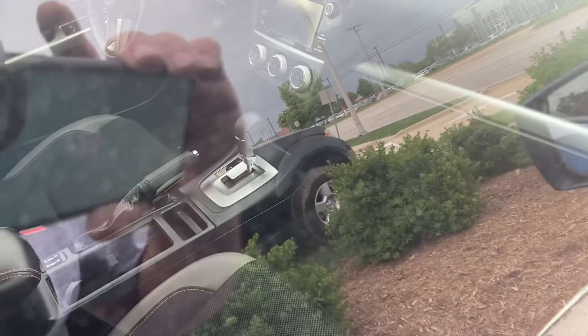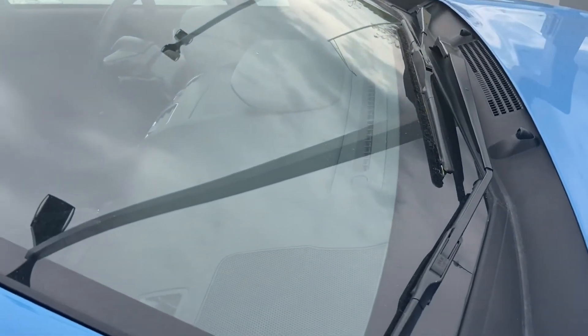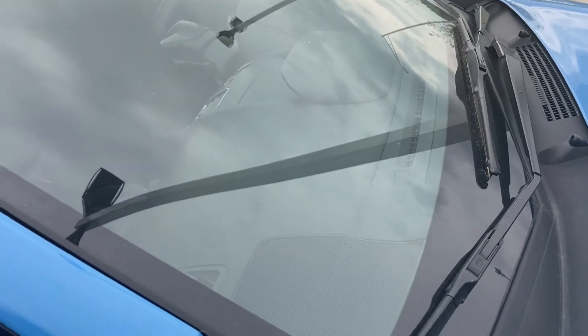Inside you have nice chrome trim around everything — the shifter, the trim, and the dash right here. That pretty much does it for the 2017 Subaru Crosstrek in Hyper Blue. Thank you for watching.